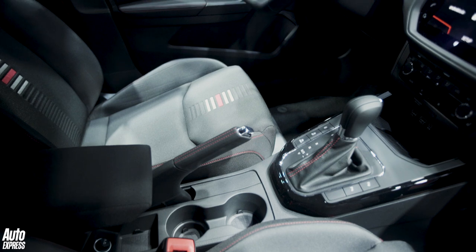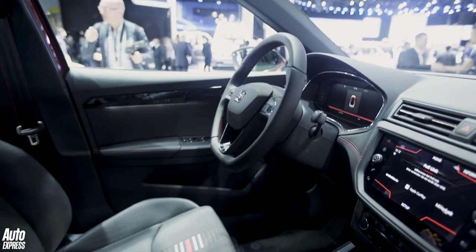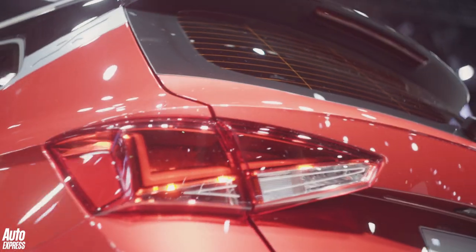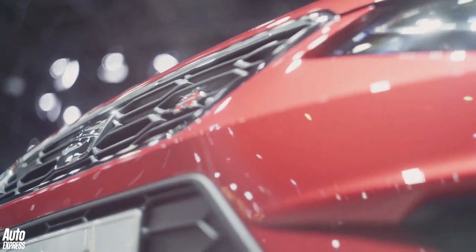There are also two 1.6 diesels. The interior is slightly plain, just like it is on the Ibiza, but the outside is far more daring. There's a large colour palette and different roof combinations you can have as well. Prices should be kicking off from around £15,000, and it's going to be going on sale in October.